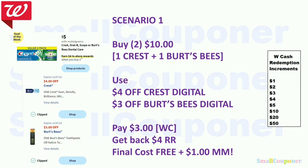Scenario 1: Crest, Oral-B, Scope, or Burt's Bees are $5 — buy two, get $4 register reward. If you have the just-for-you coupon for select accounts: buy one Crest and one Burt's Bees for $10, use $4 off Crest and $3 off Burt's Bees. Pay $3 with Walgreens Cash, get back $4 register reward. Final cost is free and a $1 moneymaker. If you don't have these coupons, skip this deal — there's a better Crest/Oral-B/Burt's Bees deal later.